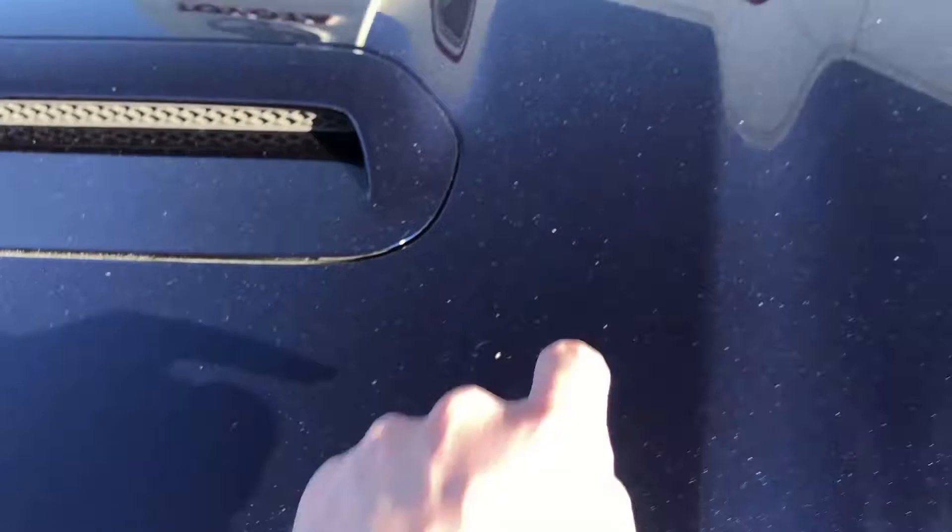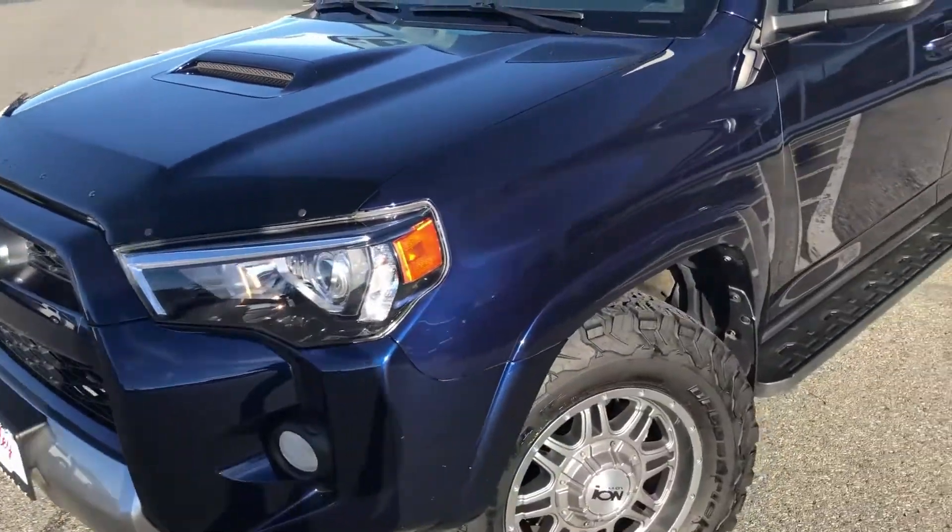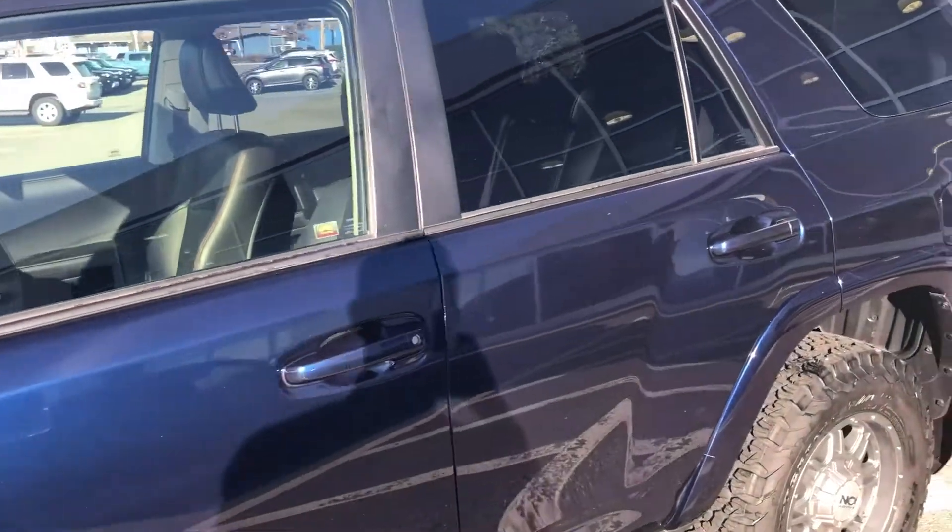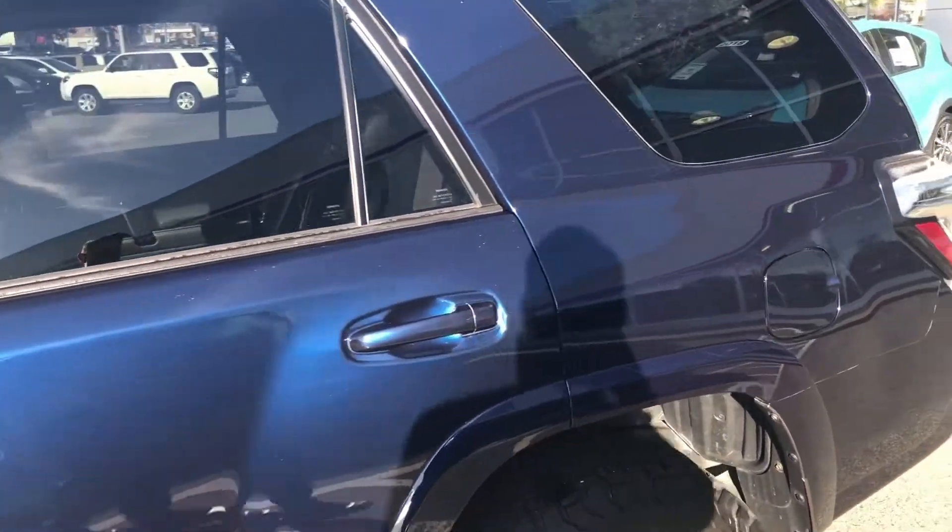We just got it in and that part hasn't been done yet, but we will be doing that. Just a couple of minor little marks here, but all in all it shows exceptionally well. Nautical blue in color, and it does have a black soft-tex leather interior with the red stitching.